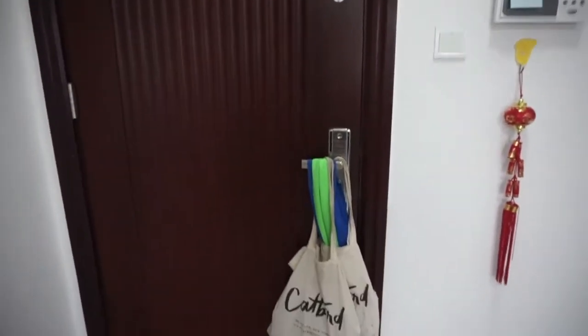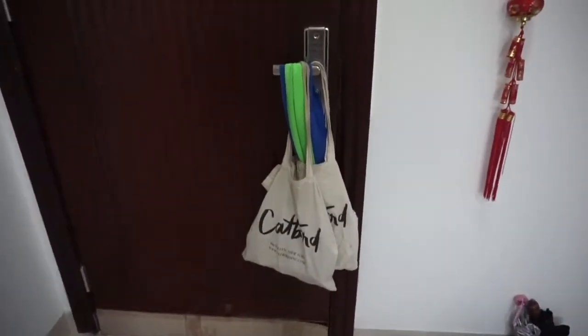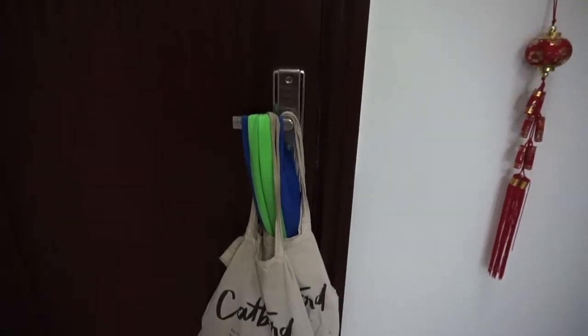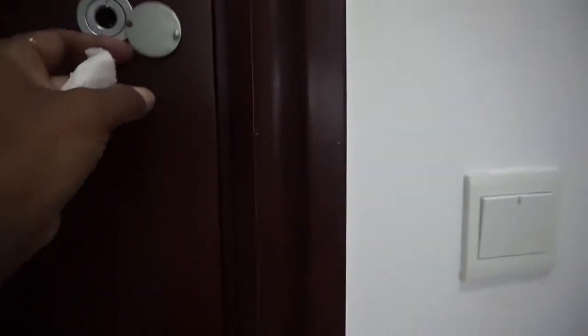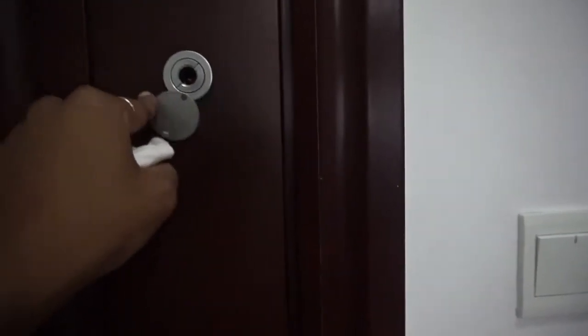So this is my apartment. This is the front door. I have a couple bags for shopping hanging on the door with some resistance bands. And then this little guy here is broken, so I just stuffed paper there.